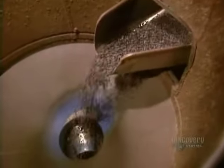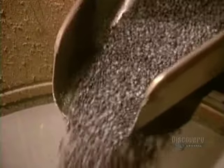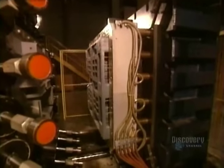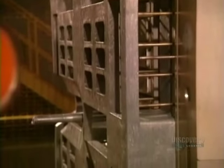Factories buy these pellets and use them to make plastic products. This recycling plant takes the plastic flakes it produces to mold warehouse pallets.